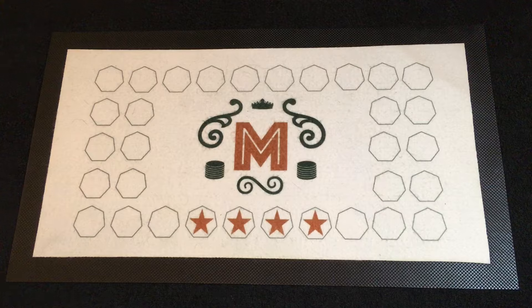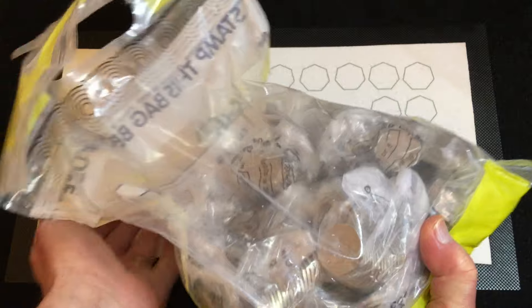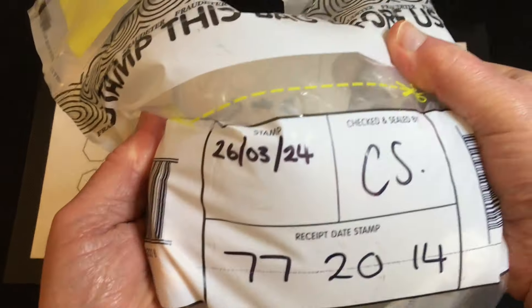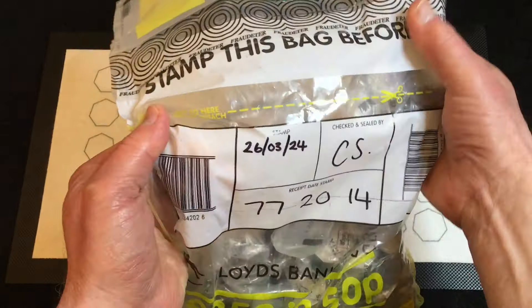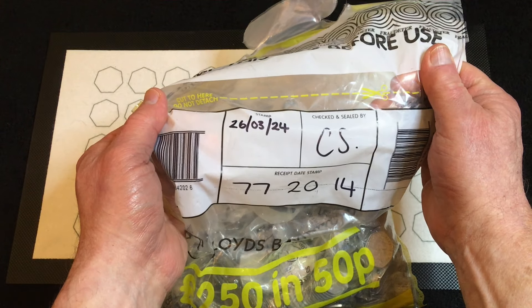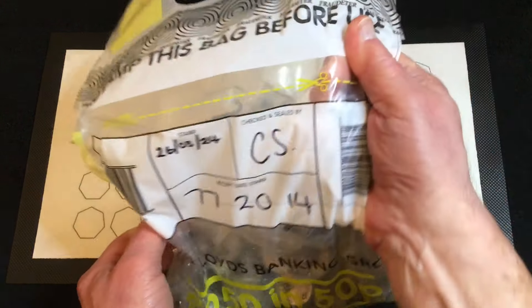Hello everybody, welcome back to the channel — another 50p coin hunt, this is part 69. We've got the bag here; today as recorded is the 26th of March, and it's Good Friday the 29th of March.